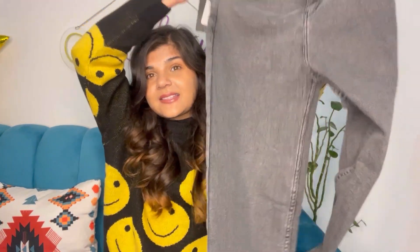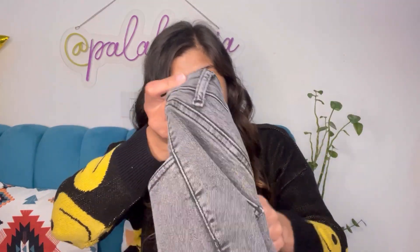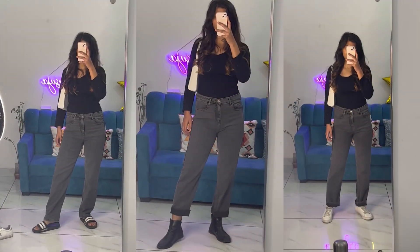Now coming to the price — I got this just for 499 rupees! Like, what — such good quality denims just for 499 rupees, unbelievable. This is from the Koti brand, which I think will become very well known.